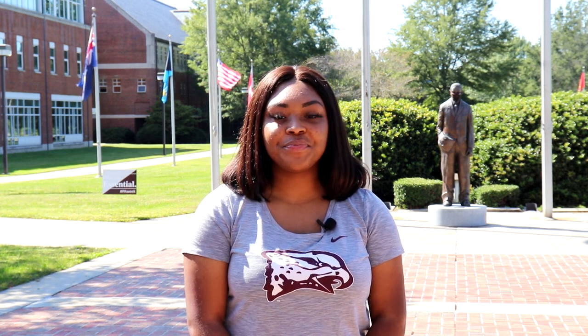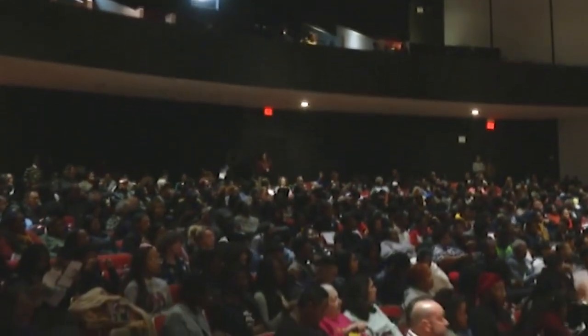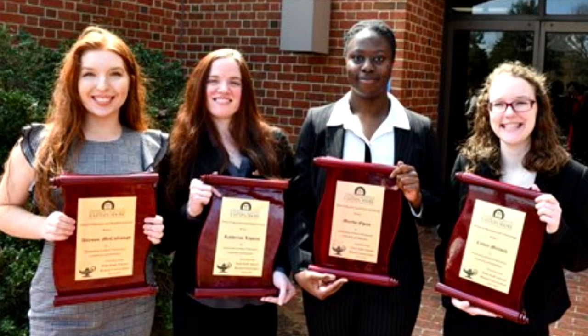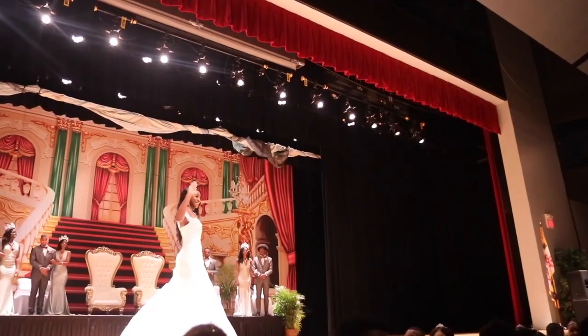The last building I'll talk about near the flag mall is the Ellipse Jal Performing Arts Center. The theater can seat up to 1,200 people and has held events like the president's inauguration, a conversation with Corey Wise, Honors Convocation, concerts, and many more. That's our flag mall at UMES and the buildings around it.